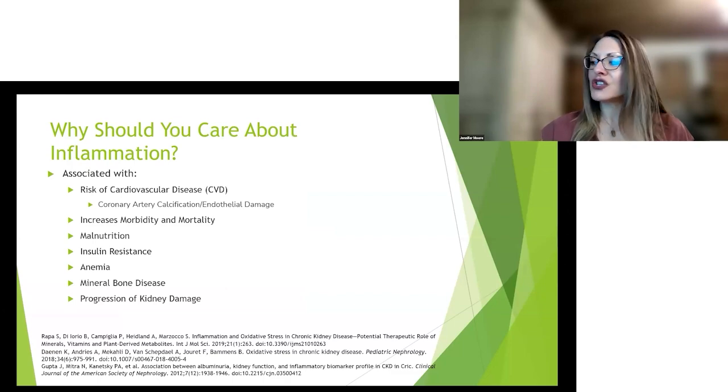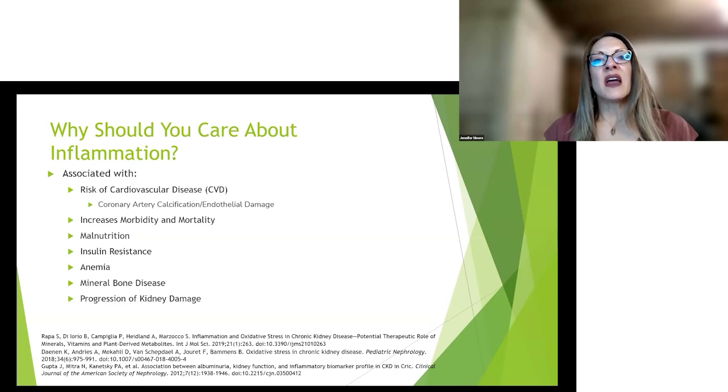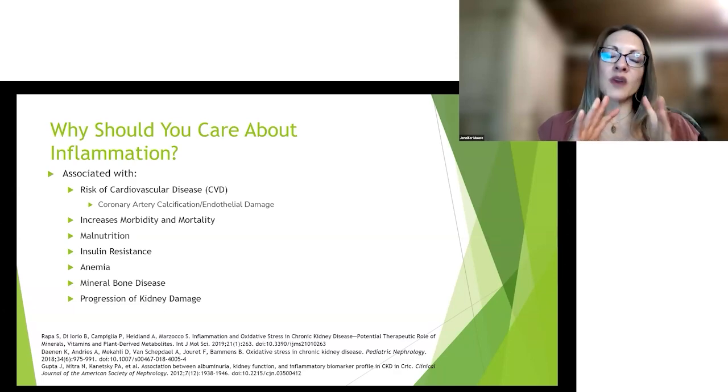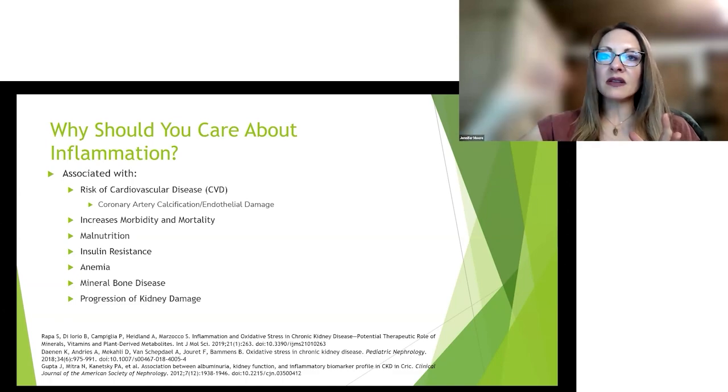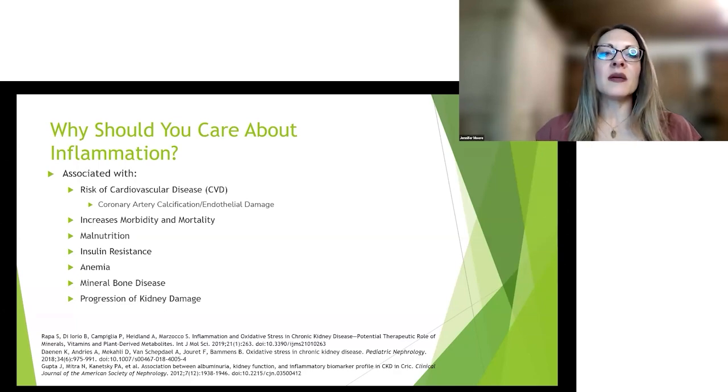Why should you care about inflammation? It will increase your risk of cardiovascular disease, increase morbidity and mortality, cause malnutrition, cause loss of appetite, cause insulin resistance if you're diabetic, and increase things like anemia. Your kidneys produce erythropoietin, a hormone that tells the bone marrow to make red blood cells, so it's very common for someone with kidney disease to be anemic.